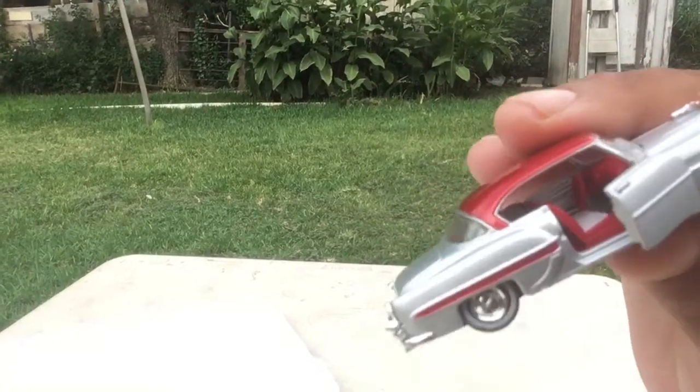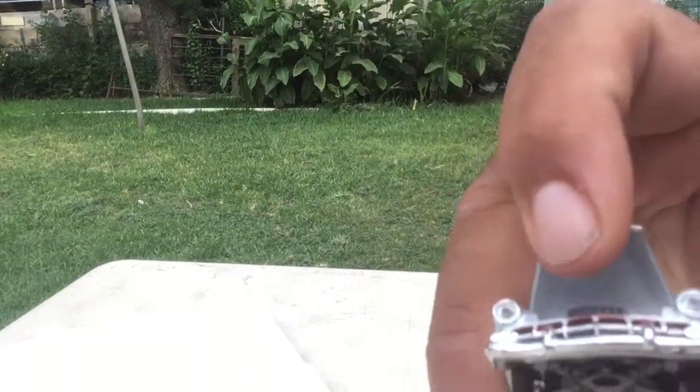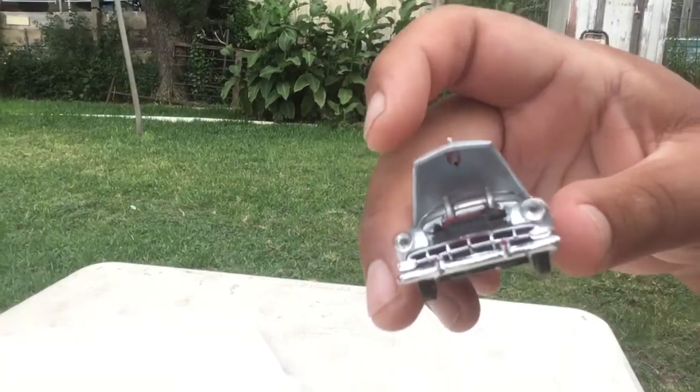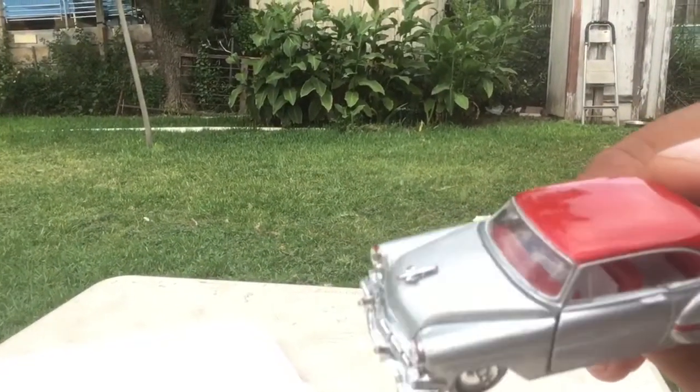Oh yeah, opening doors. There's a little triangle window there, and an opening hood if it stays open. It's a pretty heavy casting for being M2. The reason I don't collect M2 is because they fall apart, and I love to play with my castings.